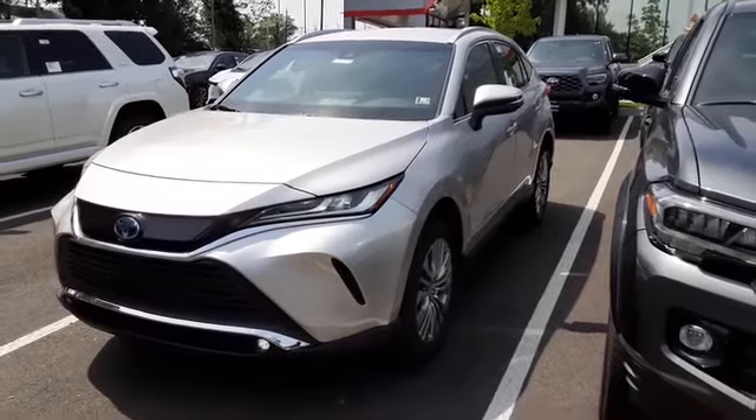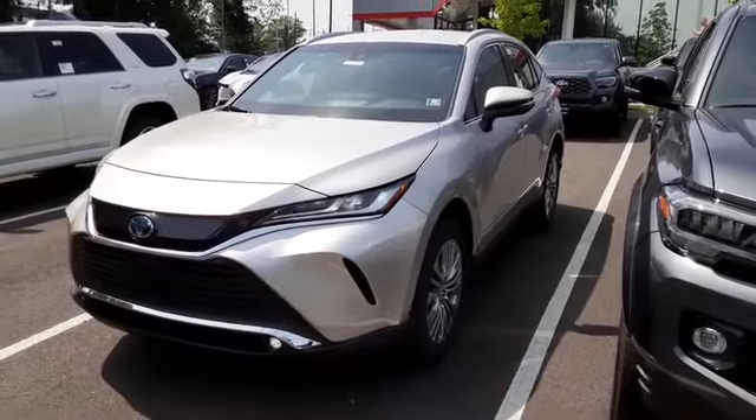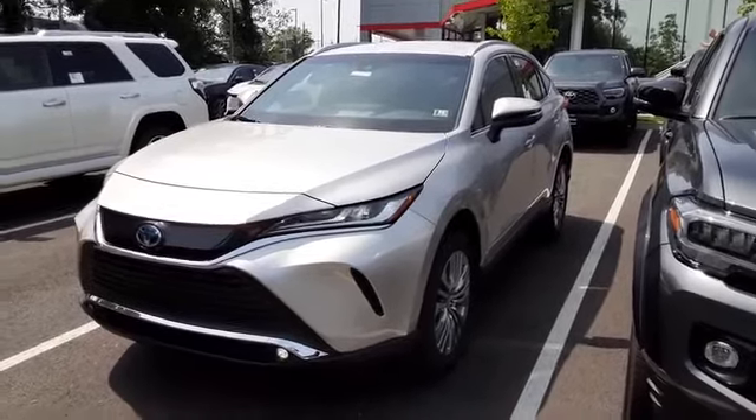Ladies and gentlemen, thank you for tuning in to the Fitzgerald Toyota channel. This is Chris O'Jean reporting from Fitzgerald Toyota in Gaithersburg, Maryland.